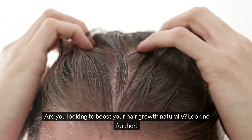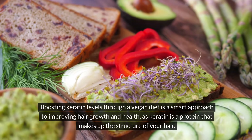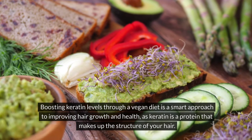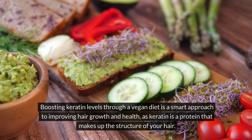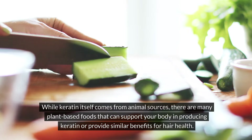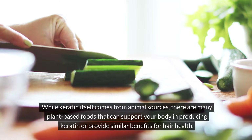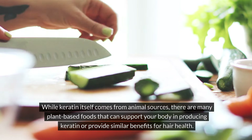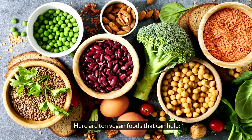Are you looking to boost your hair growth naturally? Look no further. Boosting keratin levels through a vegan diet is a smart approach to improving hair growth and health, as keratin is a protein that makes up the structure of your hair. While keratin itself comes from animal sources, there are many plant-based foods that can support your body in producing keratin or provide similar benefits for hair health. Here are 10 vegan foods that can help.